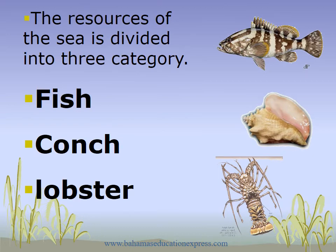The resources of the sea are divided into three categories: fish, conch, and lobster.